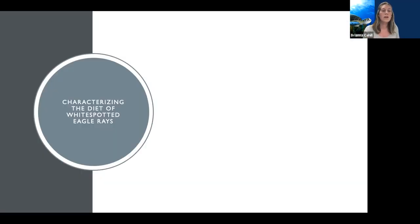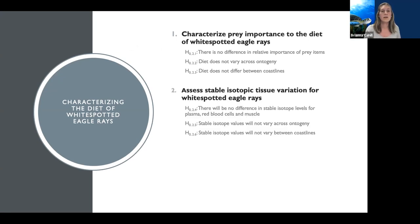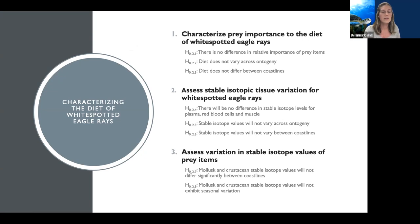We have a few main goals for this project. The first is to characterize prey importance to the diet of white spotted eagle rays via their stomach contents. The second is to assess stable isotopic tissue variation for white spotted eagle rays. And the final goal is to assess variation in stable isotope values for their prospective prey items.